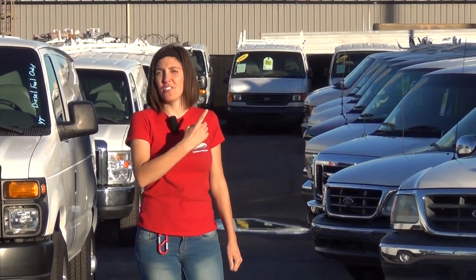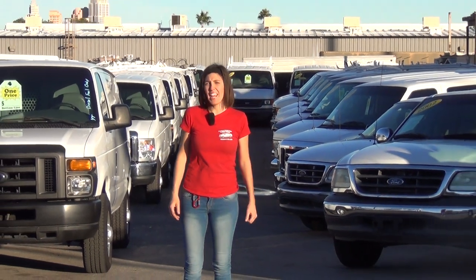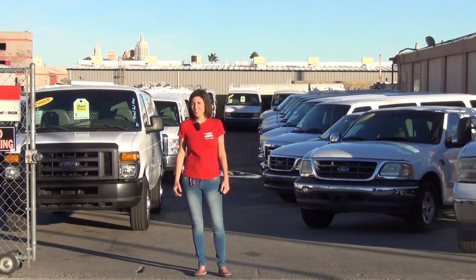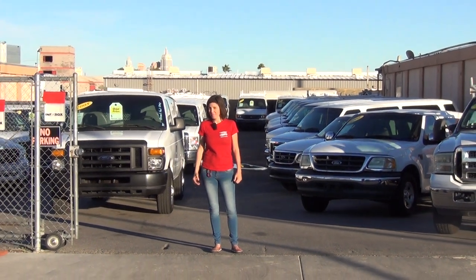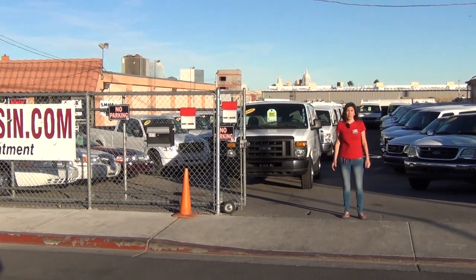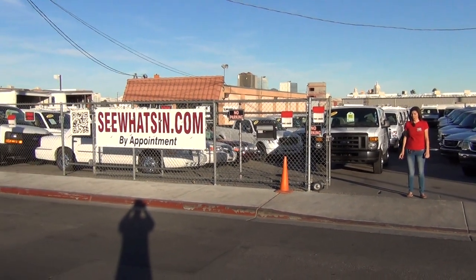Hello, my name is Bianca and I'm with the internet sales department of the website cwhatsin.com. Today I'm going to show you stock number Apple 85636 featured on our website. It's an awesome 08 diesel van in excellent shape, but before I show it to you I want to tell you just a few things to get you started off.